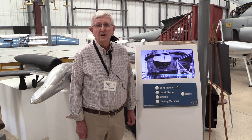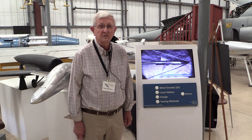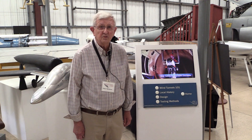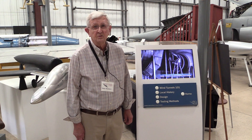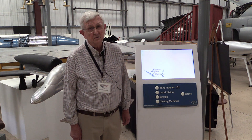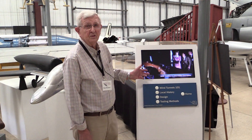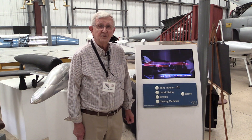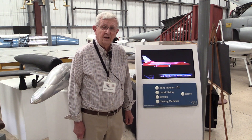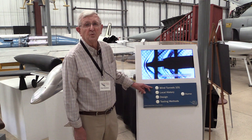Today we're going to be talking about wind tunnel testing. Wind tunnel testing has always been a very essential part of the aerospace industry. We developed this exhibit to help you understand what it was all about, why it existed, and what are some of the things it did. If you'll notice, we have a video that shows a lot of the kinds of models that have been tested in wind tunnels over the years. This kiosk also gives you the chance to push the buttons and learn things, like Wind Tunnels 101.